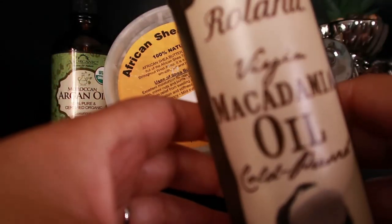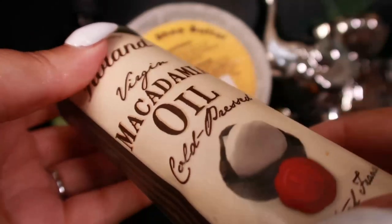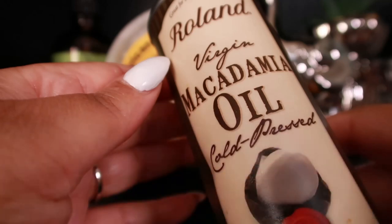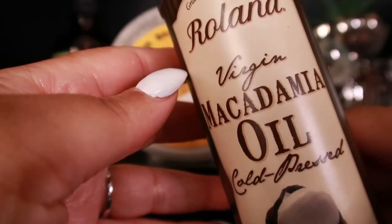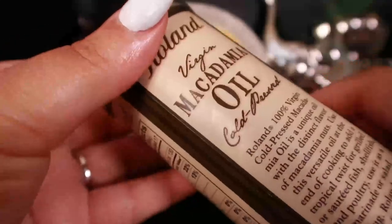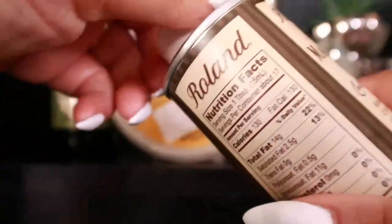The third product I want to talk about is macadamia nut oil — I know you don't hear this one often. This oil contains omega-6 linoleic acid, which is useful for balancing sebum production in oily skin and creates a natural protective barrier. The shell in which it is housed adds to the oil, which is rich in naturally occurring vitamin E.